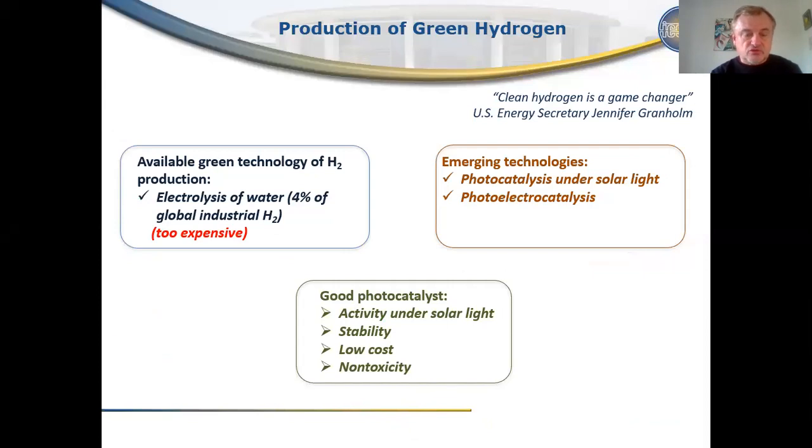Production of hydrogen without CO₂ emission is a key point of green energetics. Today there is only one green technology available for hydrogen production: it's electrolysis of water, and only about four percent of global industrial hydrogen is produced by this technology, and this hydrogen is still too expensive.